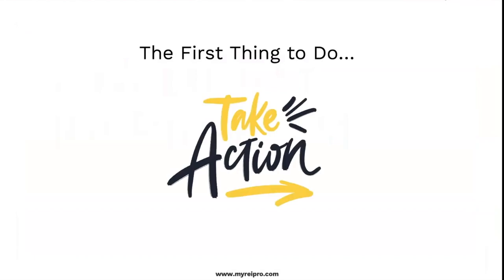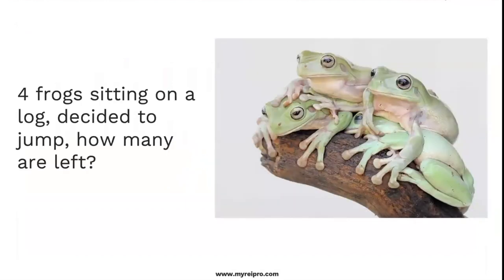This is so important. What's the first thing you need to do? It sounds simple, but take action. Don't take the time to learn something unless you're going to go do something about it. I'm going to give you a test: four frogs sitting on a log decided to jump — how many are left? Four. Deciding to do something is nothing. Doing something is something.